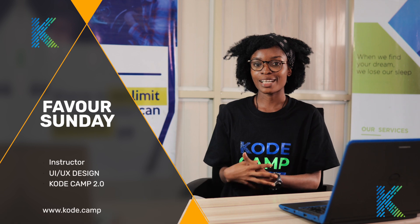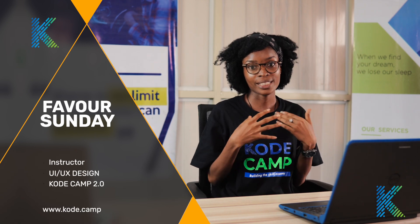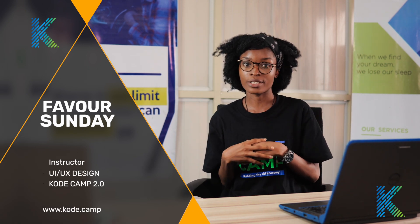My name is Faye Bosonde. I am going to be your trainer for the UI/UX track on CodeCamp 2.0. We are going to be exploring the concept and application of user interface and user experience using Figma, Adobe XD, MiroBoard, and the likes.